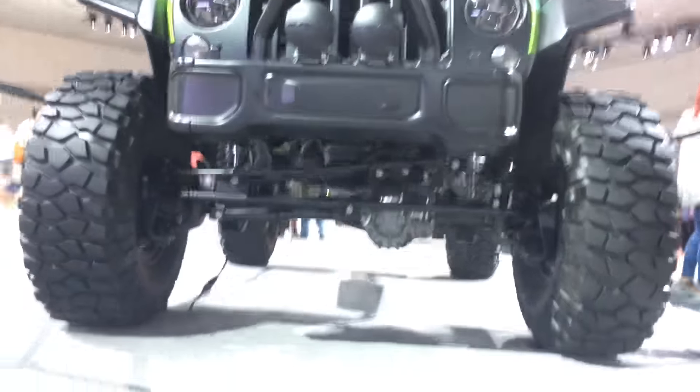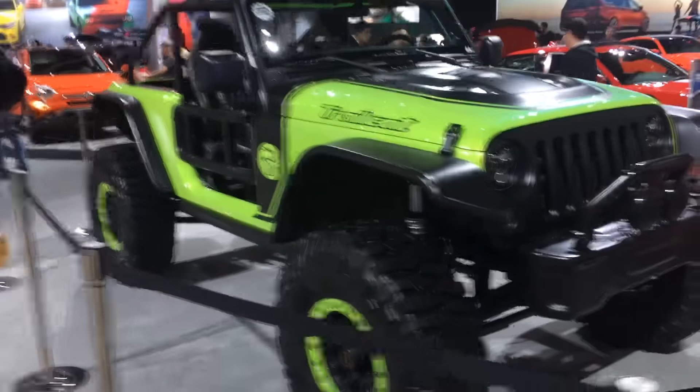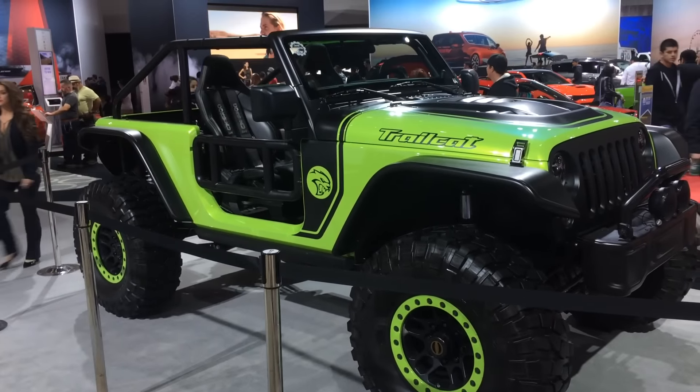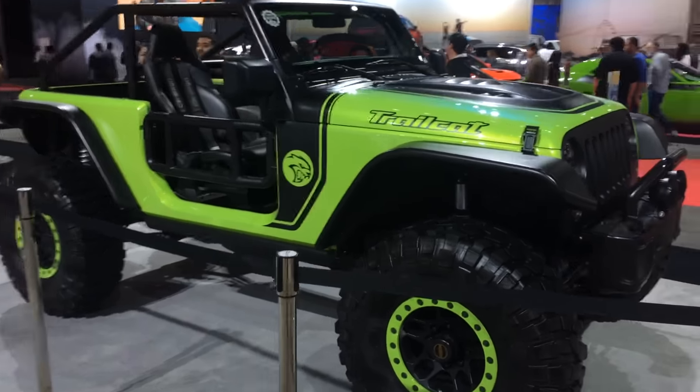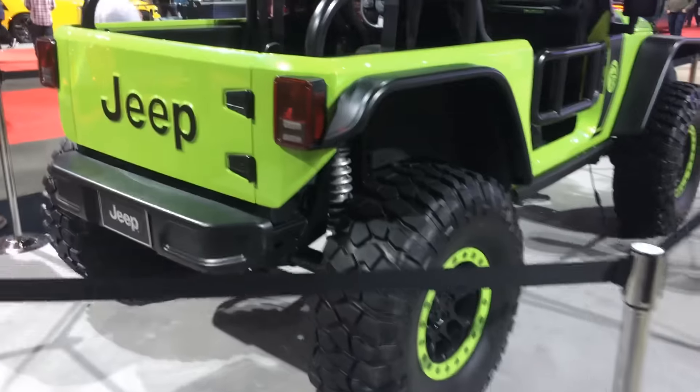Lots of ground clearance down below, and up above we've got a sleeked out, modern but classic Jeep-looking Jeep that is ready for the new millennium — and the apocalypse — with those big chunky tires and ground clearance. As long as you can find gasoline, you're ready to roll.